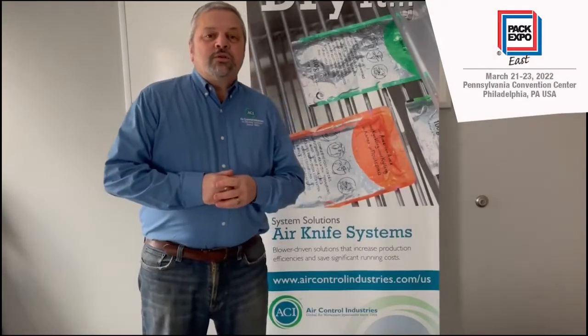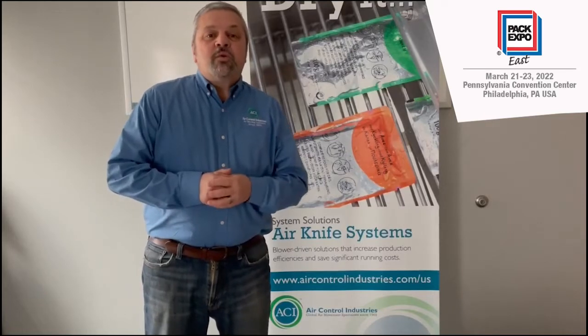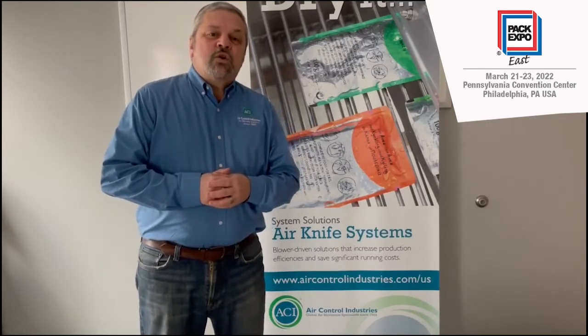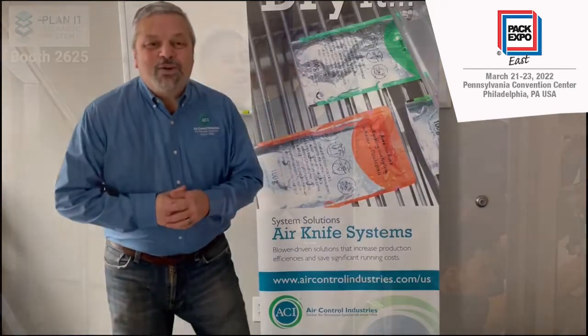Hey everyone, John Jordan with Air Control Industries. We are so excited to be down at PAC-EXPO Eastern. Come visit us at booth 1516 and let us show you our latest offerings in the air movement and package drying industry. Look forward to seeing you all there.